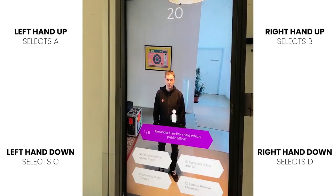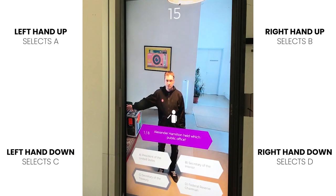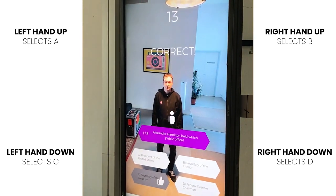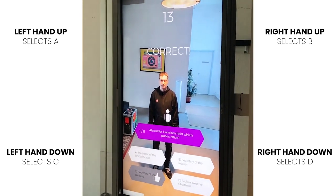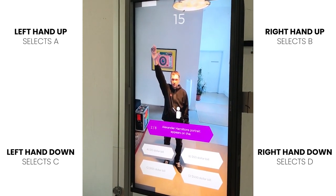We created a quiz experience out of this experiment. The user would be faced with a question and four selectable options for their answer. Placing your right or left hand up in the air or out to the side would select answer A, B, C, or D.